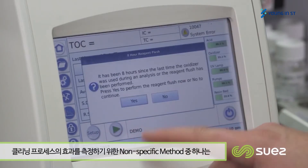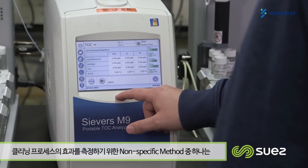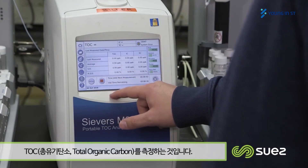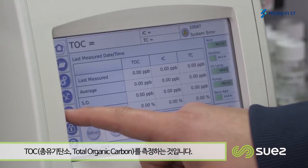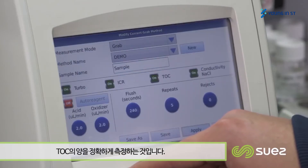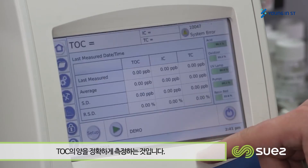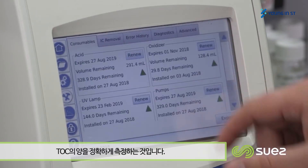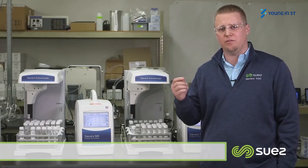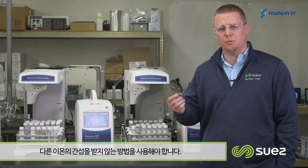One of the non-specific options for measuring the effectiveness of a cleaning validation process is total organic carbon, or TOC. When it comes to TOC technology, one of the things that makes that method extremely reliable is the ability that it's quantitative. The only way you can actually maintain the quantitative nature of TOC is if you have an interference-free measurement.